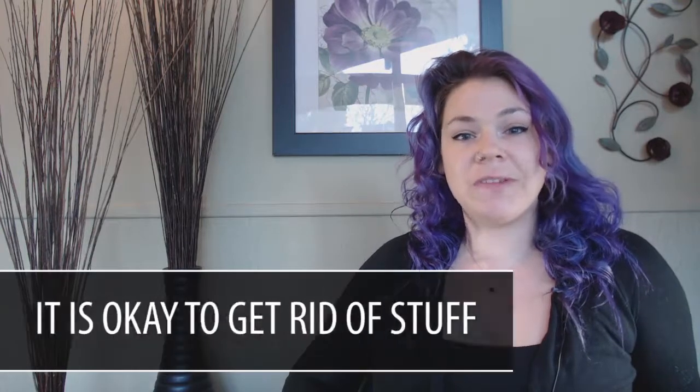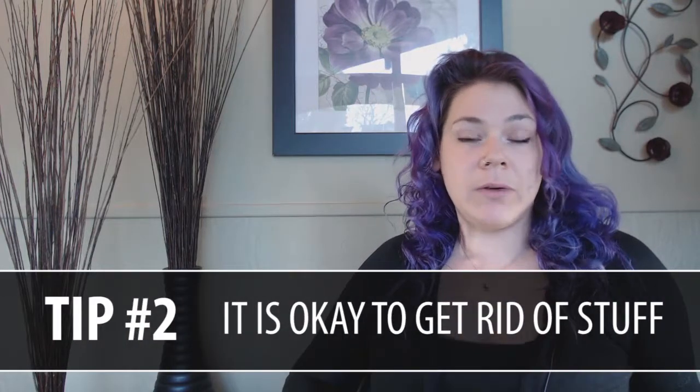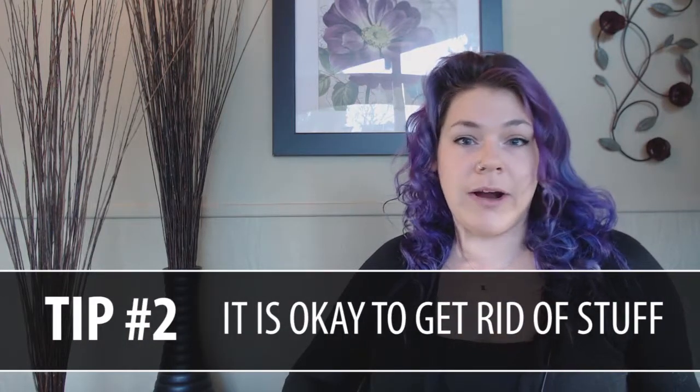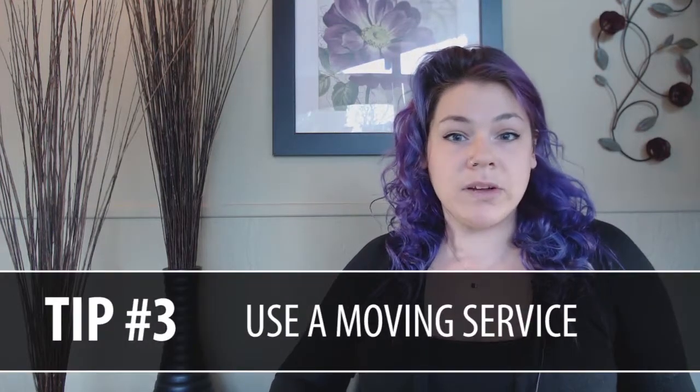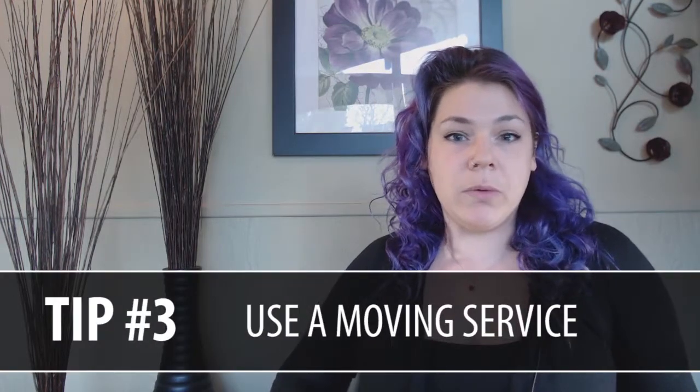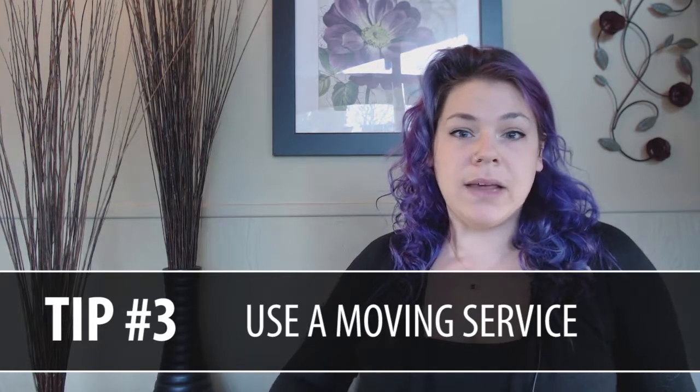My next tip is don't take it all. Consider donating old furniture you're not in love with to the Share House of Vancouver or even retail stores for the Humane Society of Southwest Washington. Or you can sell it on Craigslist or Facebook and have a little extra cash in your pocket. If you're going to need storage in the interim, consider using an all-in-one service like PODS moving services, so you only have to do one move. It's going to save you a lot of time and therefore a lot of money.